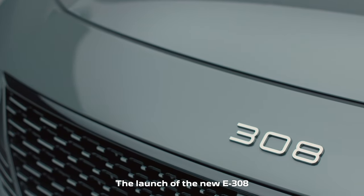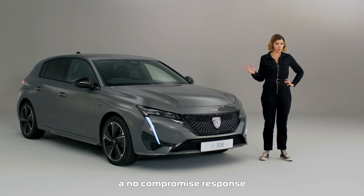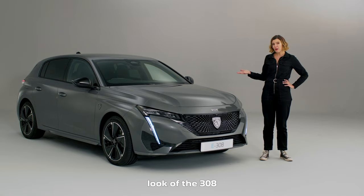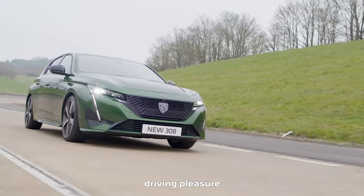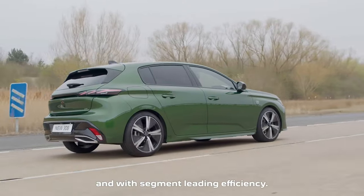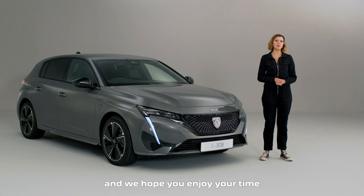The launch of the new E308 and E308 SW offer a no-compromise response to the needs of C-segment customers. The unique look of the E308 is combined with the distinctive driving pleasure that is characteristic of Peugeot's electric models and with segment-leading efficiency. Thanks for watching and we hope you enjoy your time with the new E308.